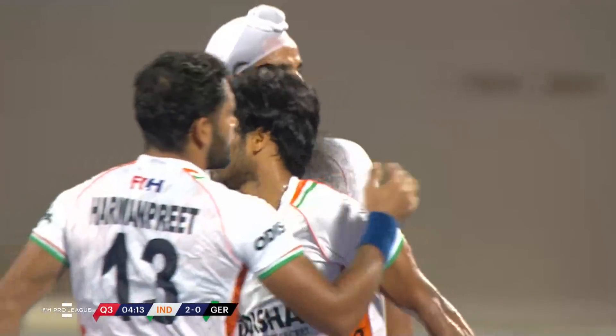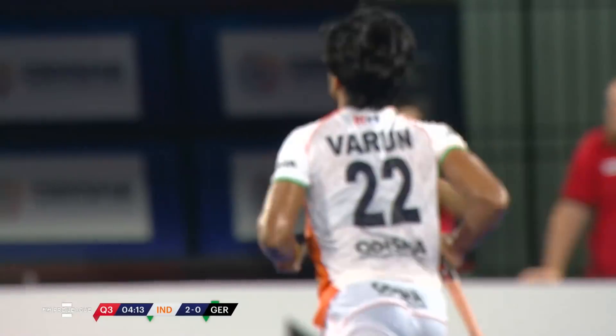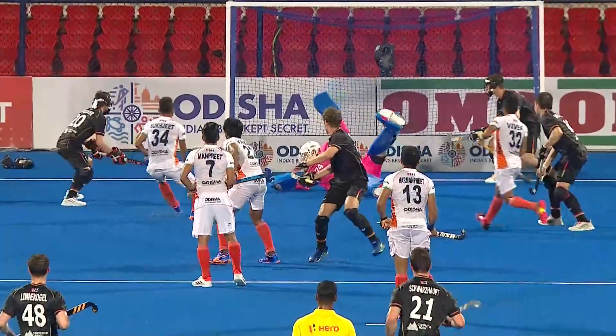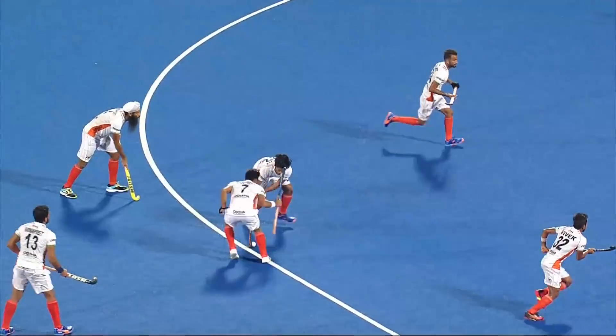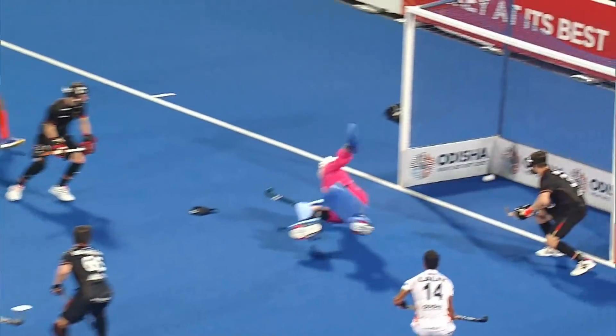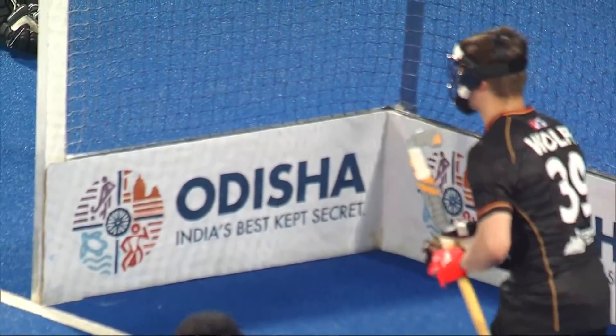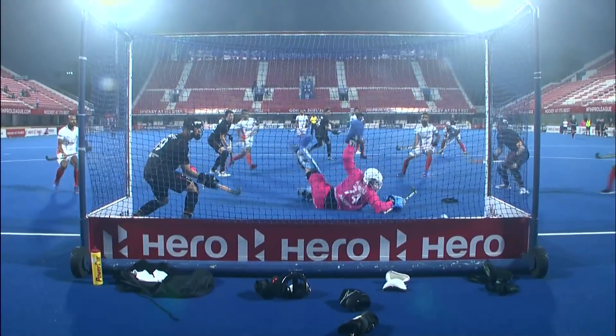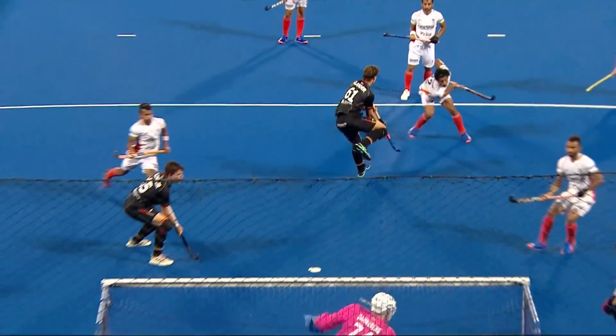Very well done, Varun Kumar! Left-hand side it went. He scored some vital goals for India in his time, including to make it 4-4 recently in that 5-4 win earlier in the season here at the Kalinga Stadium in Bhubaneswar. And Varun Kumar past Dannenberg, who was caught napping there.